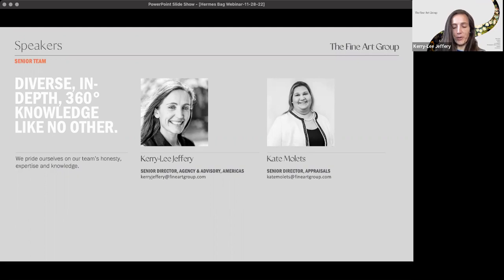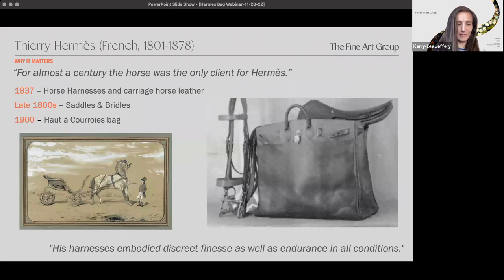Just as a little note for those new to our firm, the Fine Art Group is a large multifaceted tangible asset valuation company. We handle appraisals for fine arts, art financing, agency which is sales, and advisory which is assisting with acquisitions. I'm now going to turn it over to my colleague Kate to bring us through the world of Hermes.